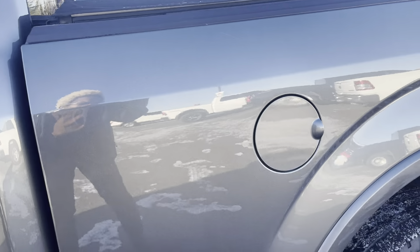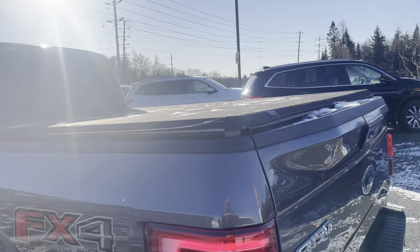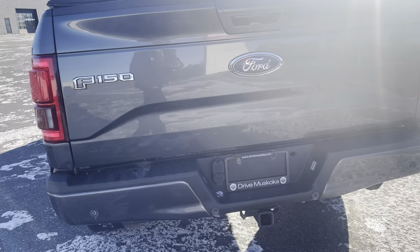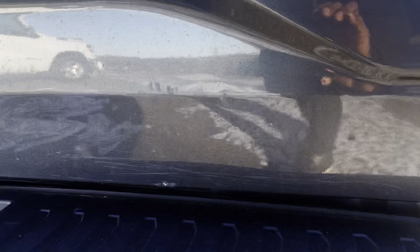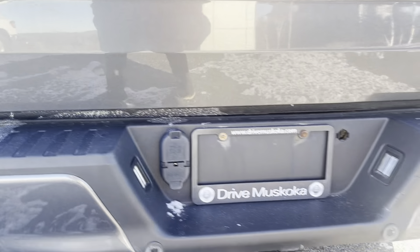The gas cap is located back here, Jesse. There is a cover for the bed of the truck, which is awesome. Not seeing any damage to the rear bumper — just noticing some scuffs on the lower part of the tailgate, but again, nothing of major concern.